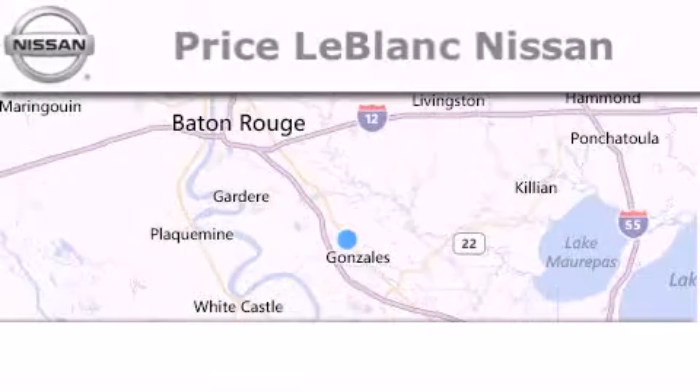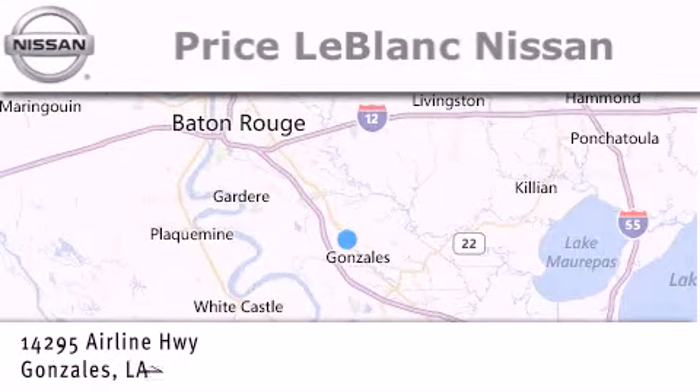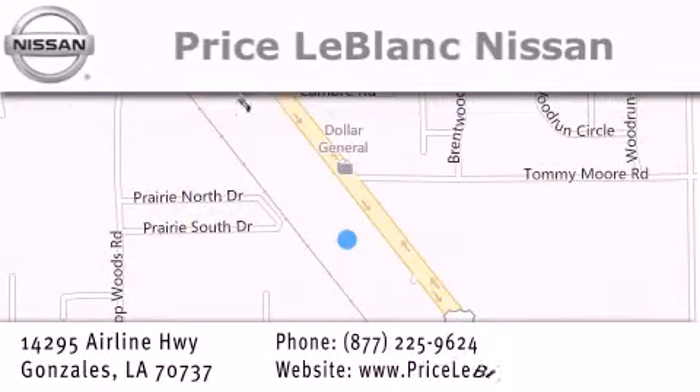Thank you for shopping at Price LeBlanc Nissan, conveniently located in Gonzalez between Baton Rouge and New Orleans at 14295 Airline Highway. Please contact our internet department at 877-225-9624 for special internet-only pricing.